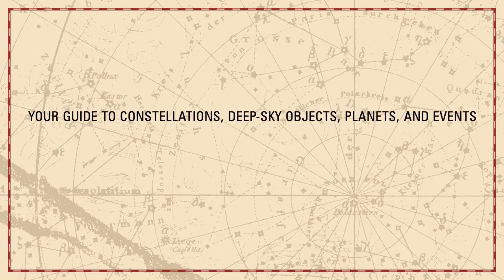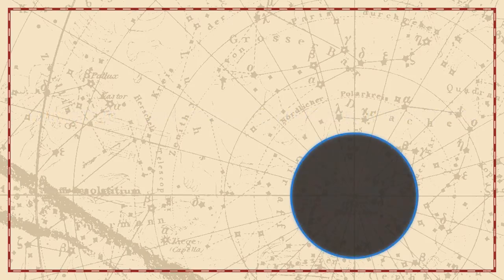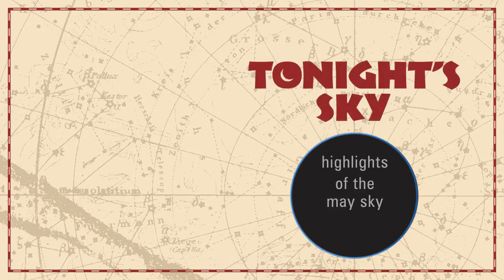Your guide to constellations, deep sky objects, planets, and events. Tonight's Sky: highlights of the May sky.